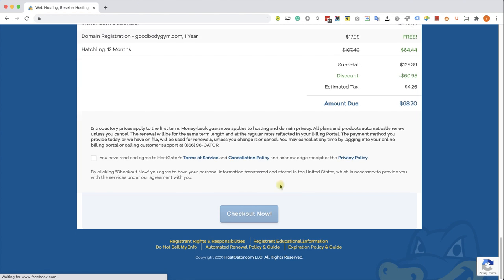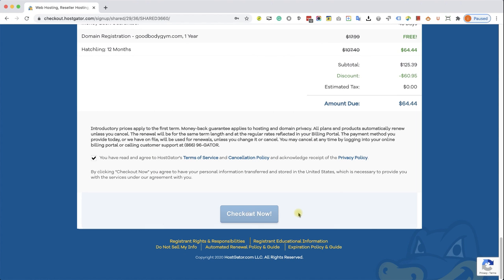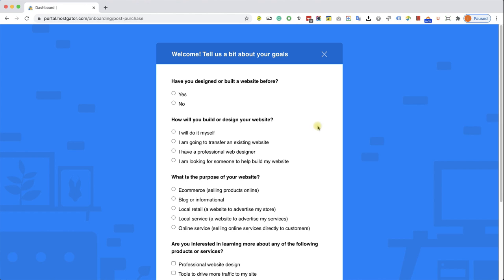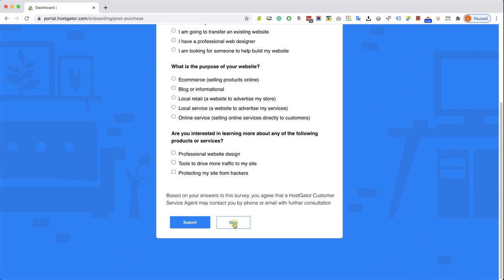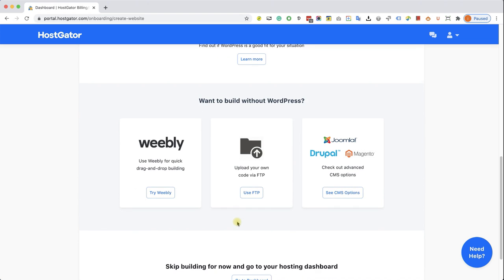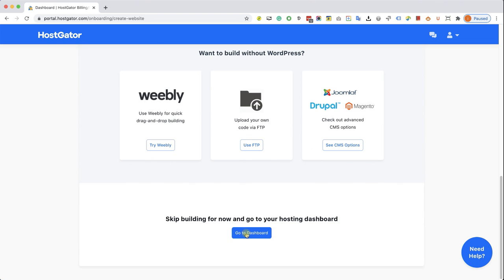Scroll down, check the box, and click Checkout Now. After clicking, it will create and set up your account — a process that takes approximately five minutes. You don't need to do anything, just stay patient. You may see a screen asking some questions — scroll down and click Skip. You may also see another screen; they always change it. In case you do see any of those screens, just scroll to the bottom and click Skip or Go to Dashboard.